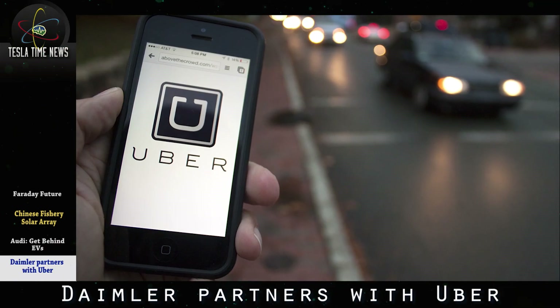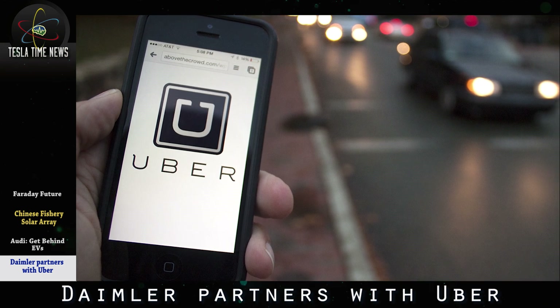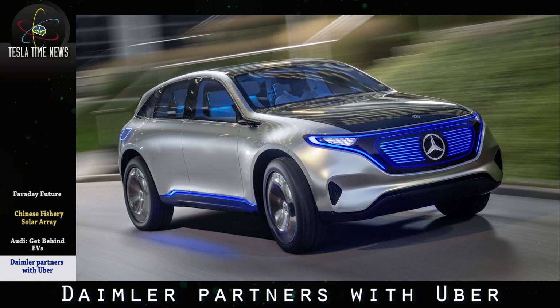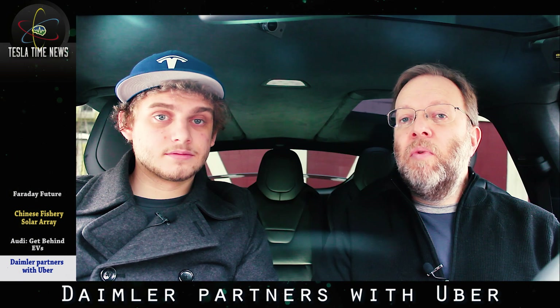Daimler has just announced a partnership with Uber to produce self-driving cars for the Uber platform by 2020. This sounds very similar to the Tesla network, which will be Tesla's version of an autonomous ride-sharing platform.